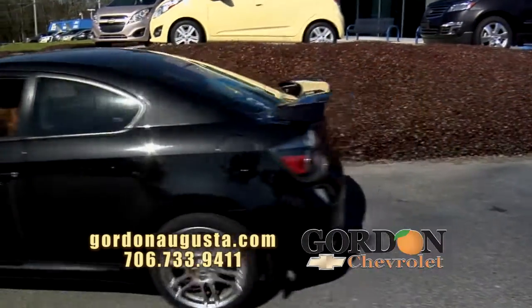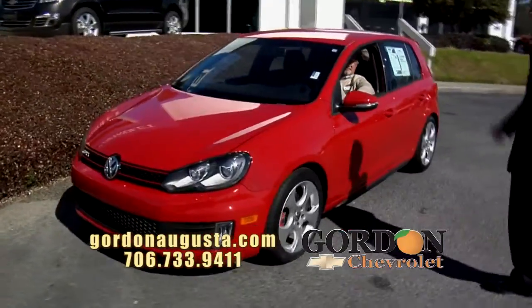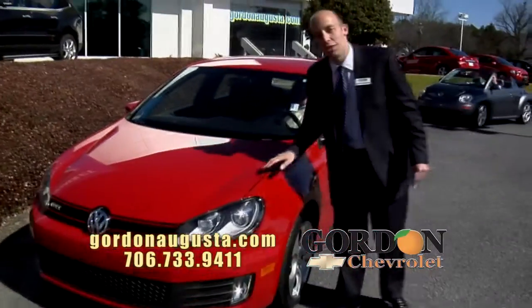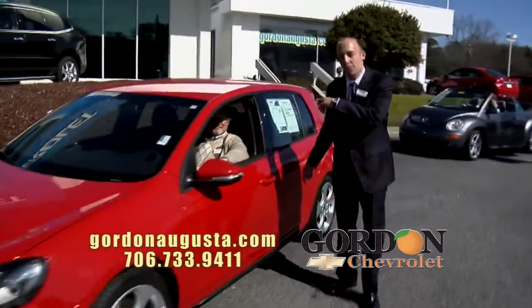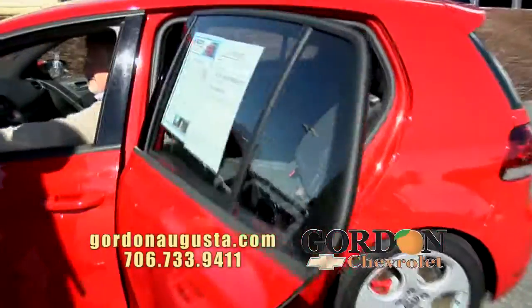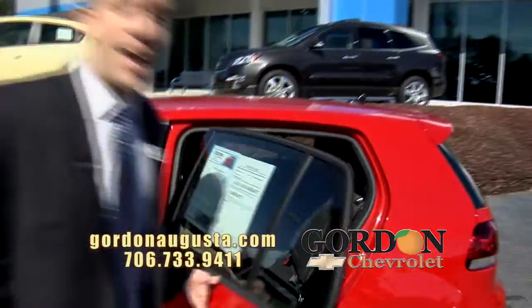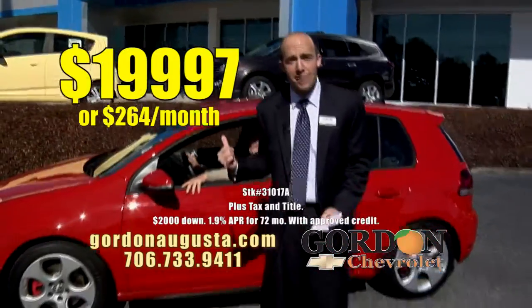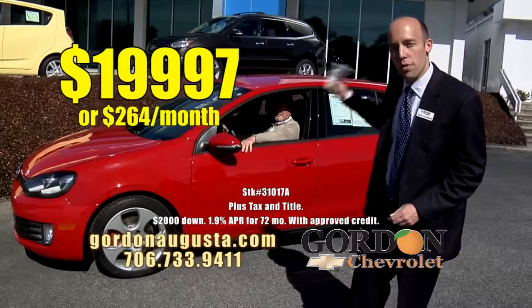Behind it, a brand new one we just got in on trade — 2010 Volkswagen GTI. GTI means this is turbo injected. It's got xenon headlights, it's got the wheels. Look at the interior of this hatchback — I love the plaid on black interior. Such a cool car at $19,997. Compare that to new, you're saving thousands. $264 a month for this car.